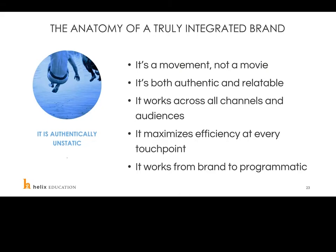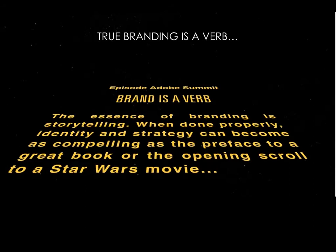What can you change right now that's really going to matter? What's the difference between a brand and an identity? At Helix, the anatomy of a truly integrated brand is that it is authentically unstatic — constantly changing and moving. It's both authentic and relatable, works across all channels and audiences, maximizes efficiency at every touch point, and works from brand to programmatic. I like thinking of branding as a verb. The essence of branding is storytelling — when done properly, identity and strategy can become as compelling as the preface to a great book or the opening scroll to a Star Wars movie.